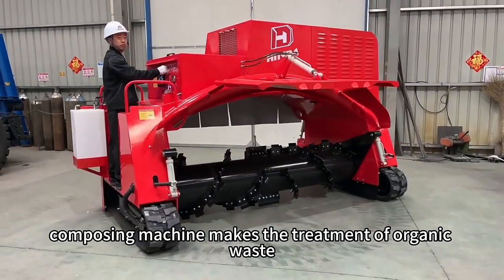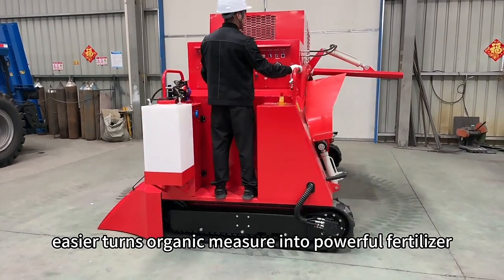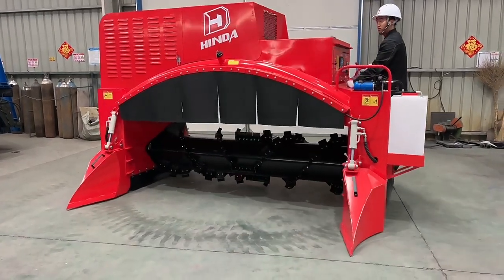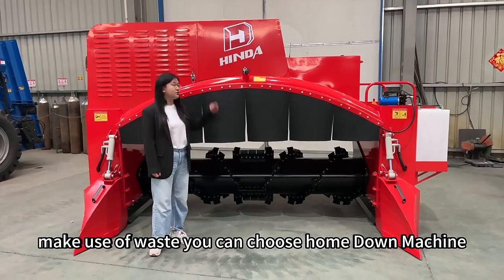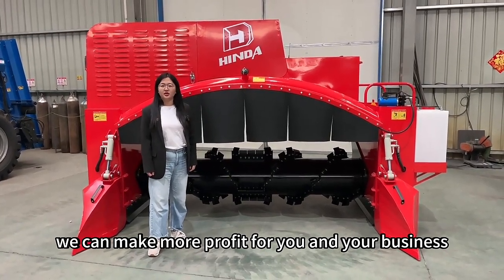The composing machine makes the treatment of organic waste easier, turns organic matter into powerful fertilizer, and makes your production more environmentally friendly and energy-saving. If you want to make use of waste, you can choose our machine. We can make more profit for you and your business. Thank you.